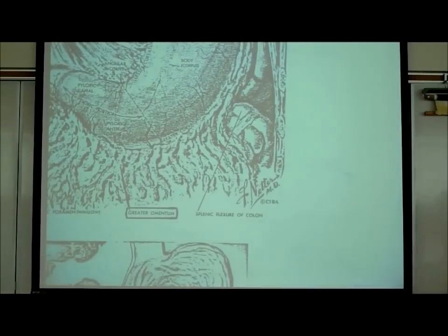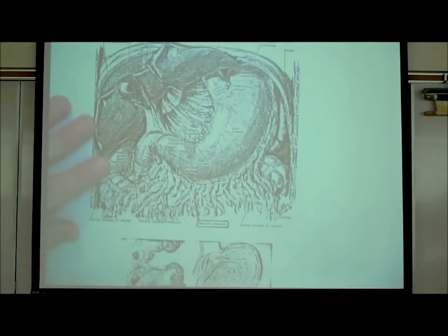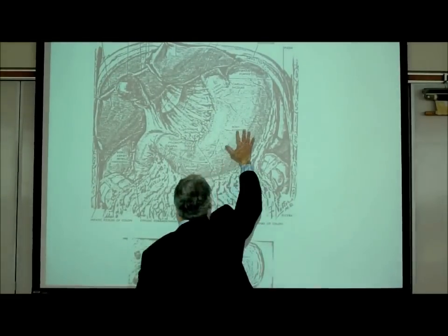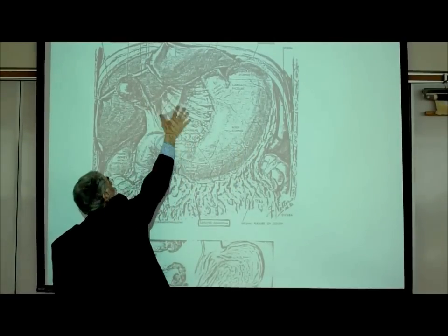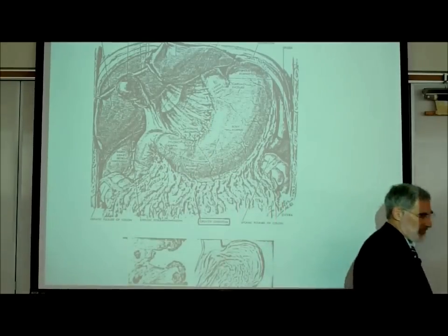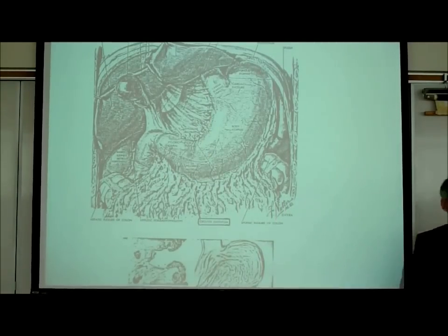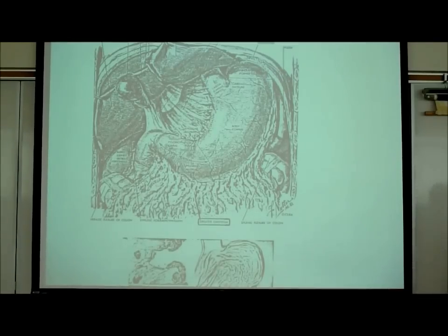On J20, here's the greater omentum hanging from the greater curvature, and here's the lesser omentum attaching to the underside of the liver, extending from the lesser curvature. If you'd like to see this in color, it's in one of my videos - just check all the various resources and links I've provided and you'll see a lot of these images in color.